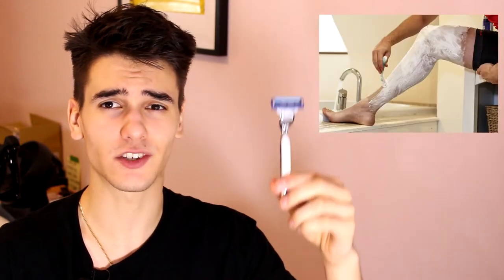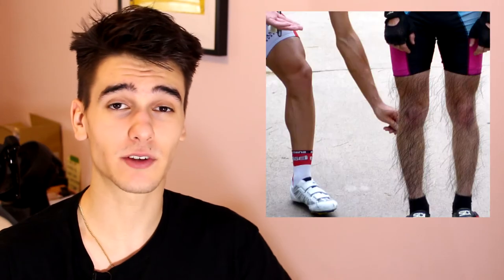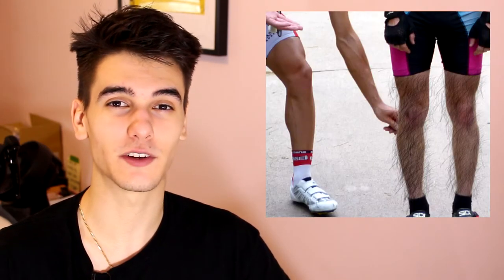Hey guys, the Peddler back with another video. Today we're going to be figuring out why cyclists shave their legs and some tips on how to shave your legs for cycling. So without further ado, let's get right into this video.